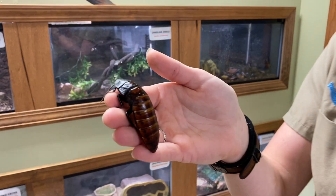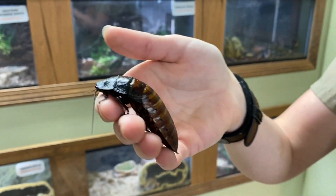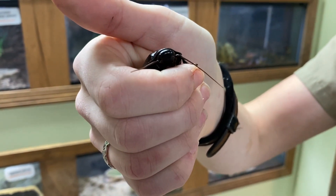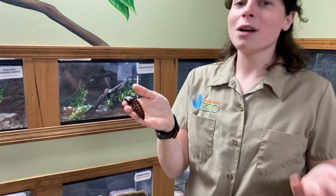Here with me today I have one of our female Madagascar hissing cockroaches. As you can see, she is quite a lovely lady. Most people think that cockroaches are gross or weird, but we're actually going to learn today that she has some really cool adaptations or features that help her where she lives.